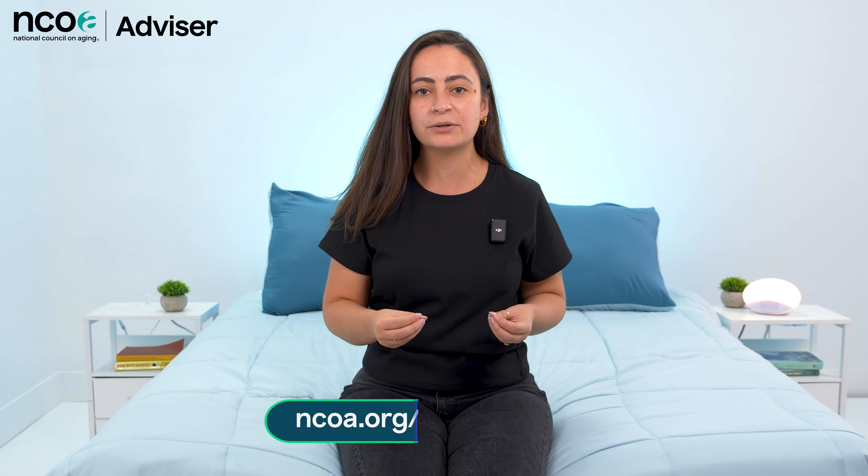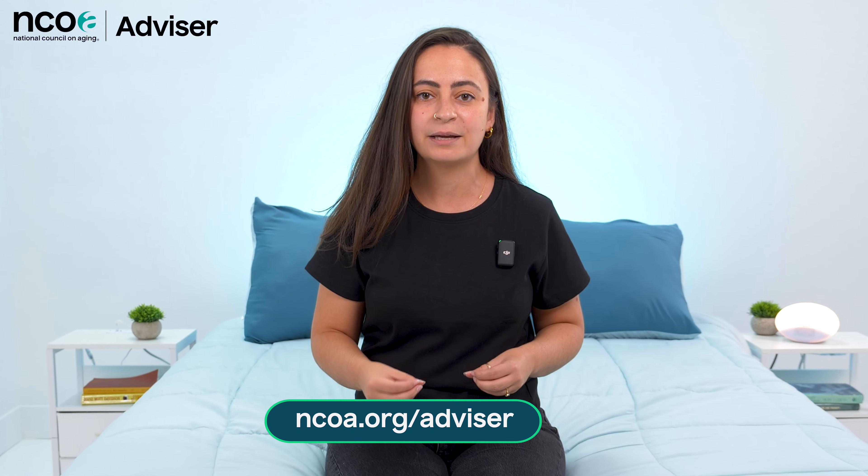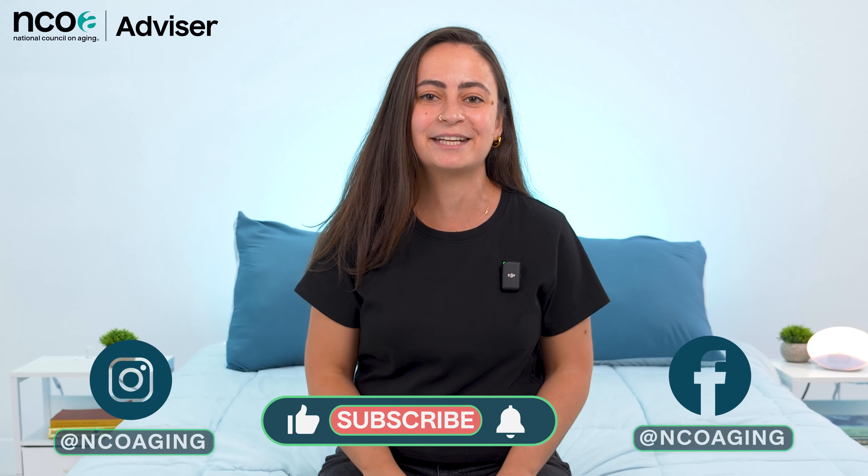And those are our top five mattresses for higher weight people. I hope this was helpful, but if you want to see more about these products, you can visit our written review at ncoa.org/advisor, or click on the description below. Make sure you subscribe to our content, follow us on social media, and I'll see you in the next video. Bye.